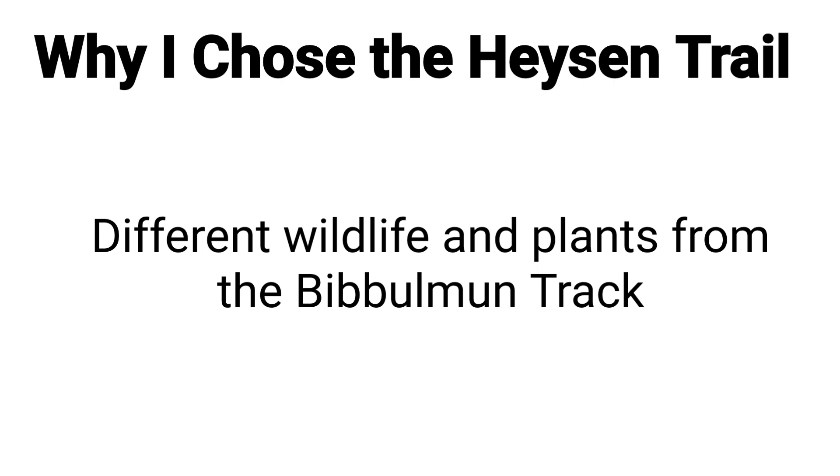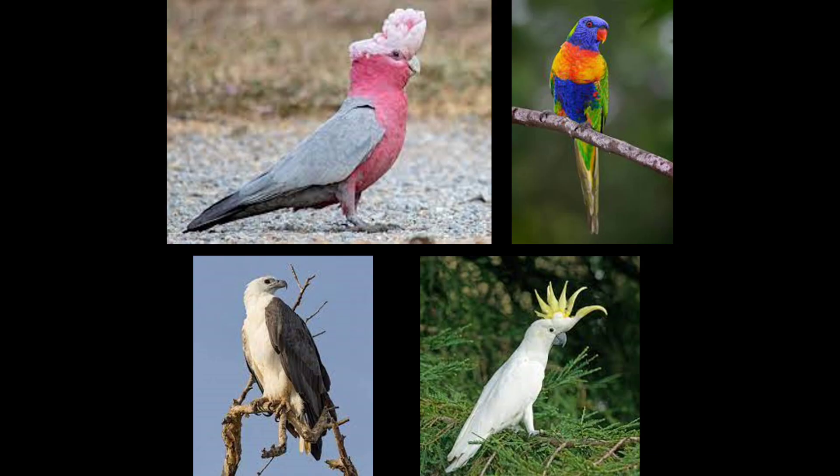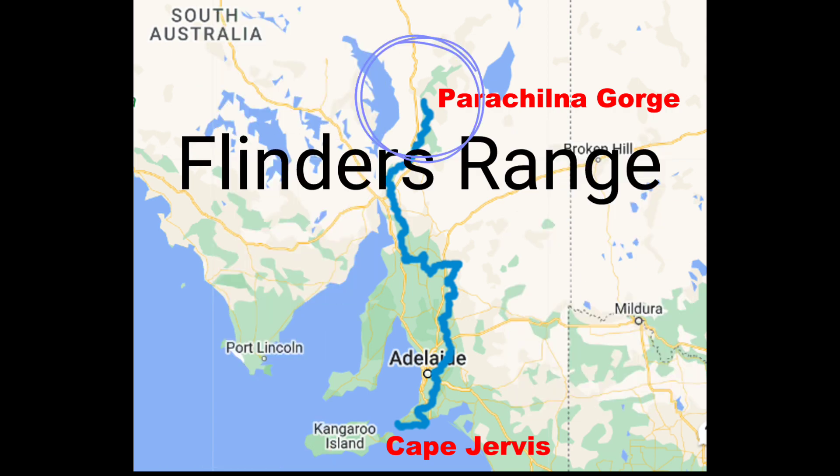Another reason I chose the Heysen Trail is it has different flora and fauna from the Bibbulmun Track. I am hoping to see kangaroos, yellow-footed rock wallabies, echidnas, wombats, koalas, dingoes, red foxes, goannas, flying foxes, seals, and dolphins. For birds, I'm looking forward to sea eagles and different types of parrots such as galahs, cockatoos, and colourful rainbow lorikeets. One park I pass through is Deep Creek Conservation Park, which has no less than 400 different plants and 100 bird species in that one park alone. Because of the variety of terrain, each park has different things to offer. In the Flinders Ranges in the north there are around 60 different lizard species.